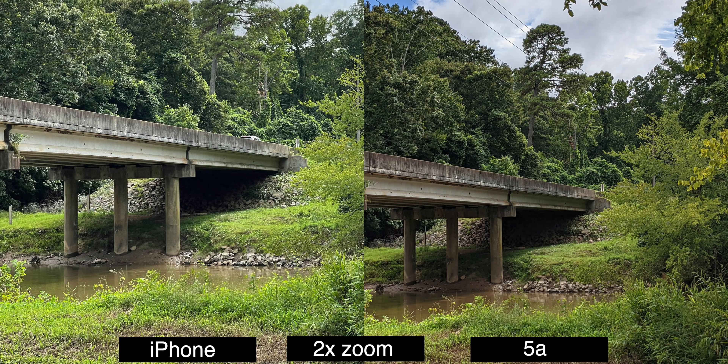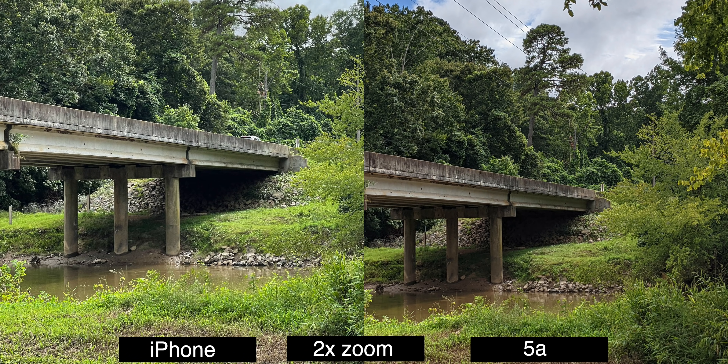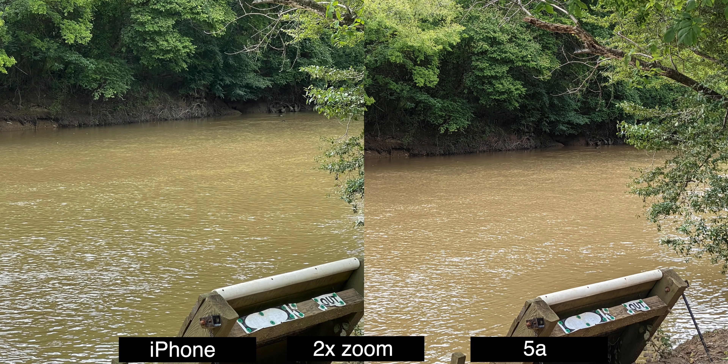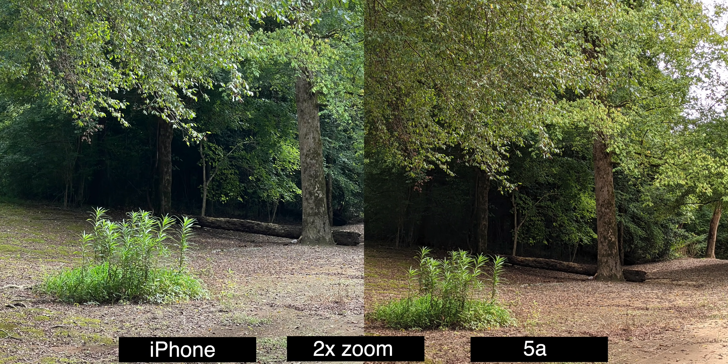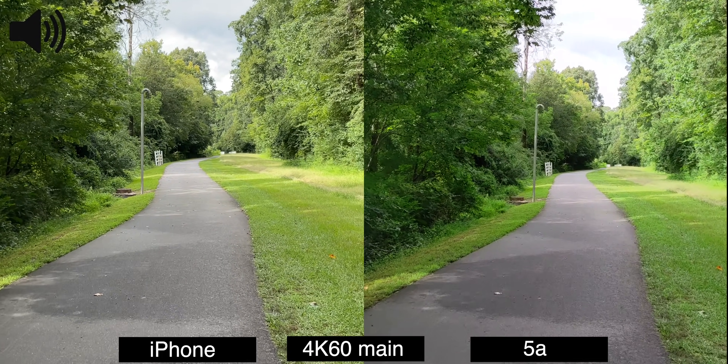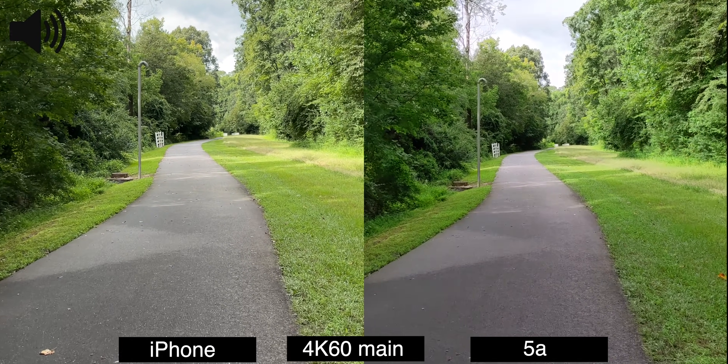This next test is a little unfair — the iPhone has 2.5x optical zoom and the Pixel 5a only has 2x digital zoom. But honestly, I don't really see that big of a quality difference. They both look fantastic. Pixel did a great job with the digital zoom even though it's only 2x.